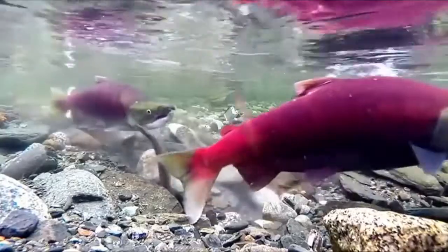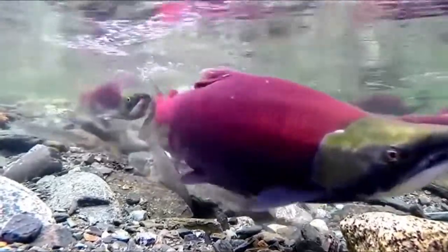Sockeye are most commonly found in the northern Pacific Ocean, along the coast of the western United States and British Columbia, all the way to the east coasts of Russia and China.